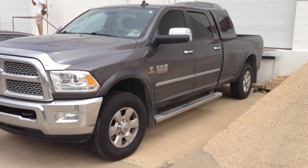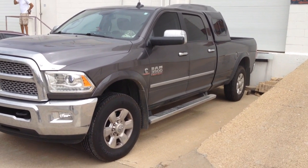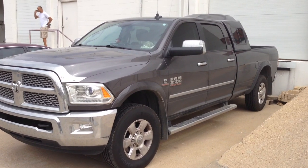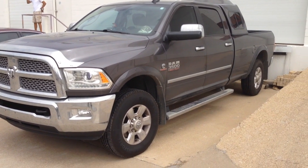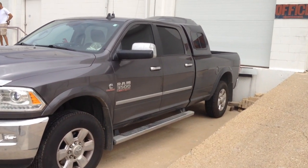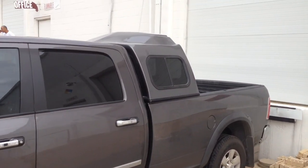Well folks, here we have another beautiful Cowtown Roadrunner sleeper. The upper portion on a brand spanking new 2016 Dodge 3500. I want to show you this is a Roadrunner — the upper portion. It's not a walk-in door, it's the upper portion.